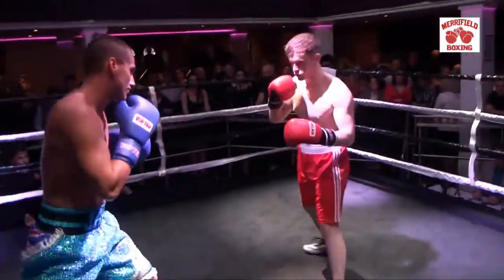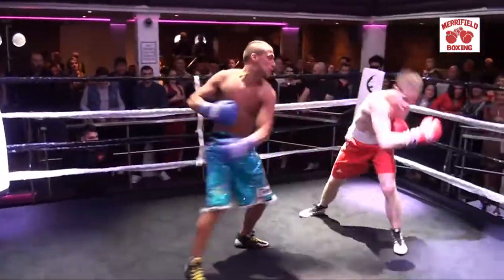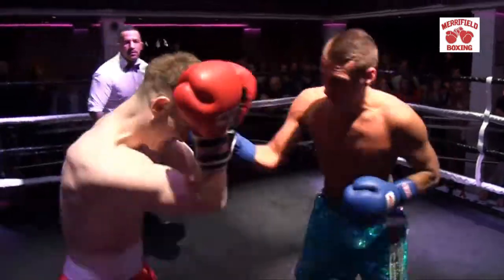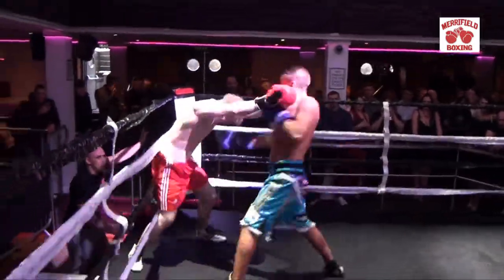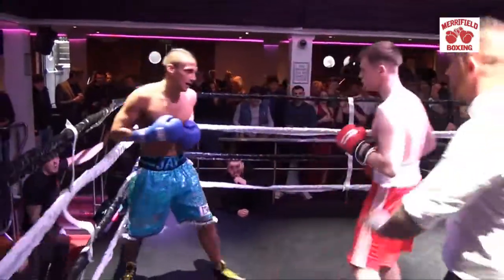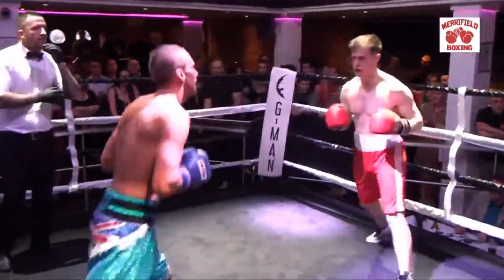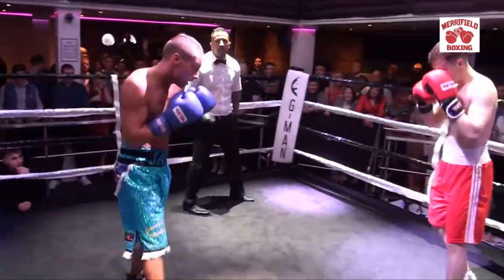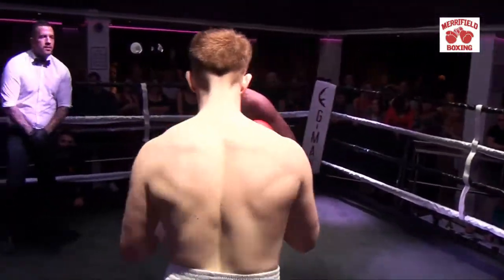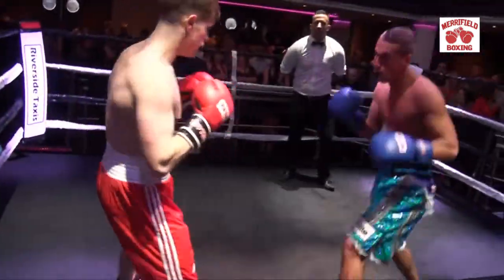Down to business. Nice shot with the body there by Carlos — oh, great hand by Carlos. Both boxers going at it. Carlos is landing some big shots. Good shot there by Maddox — oh, good! Another good shot by Maddox. This looks to be a cracking fight. Work the jab — that's all he needs to do. The jab is the most important punch in boxing.